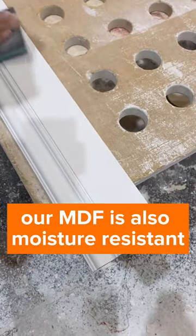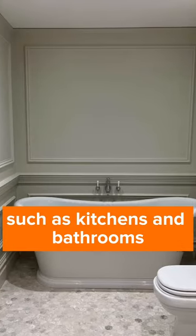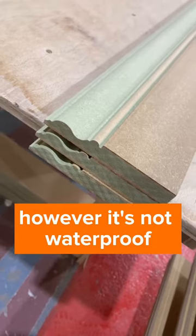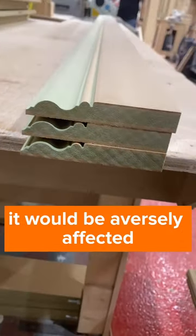Our MDF is moisture resistant and can be used in areas where moisture is present, such as kitchens and bathrooms, without it warping. However, it's not waterproof and if it was submerged in water, like in a flood for example, it would be adversely affected.